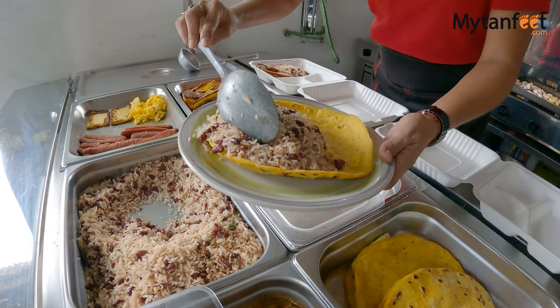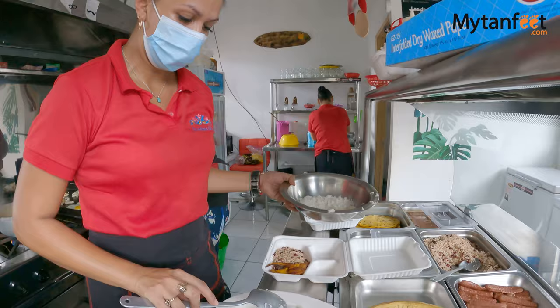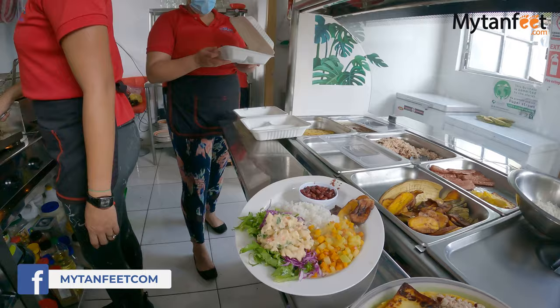Sodas are a great choice if you're traveling on a budget because they're typically cheaper than restaurants downtown or in touristic areas. Here a breakfast is 2,000 colones — that includes gallo pinto, which is rice and beans, eggs, cheese, sausage, and bread. That's a little less than four dollars, which is really good.